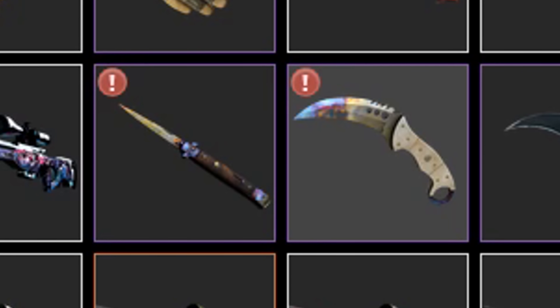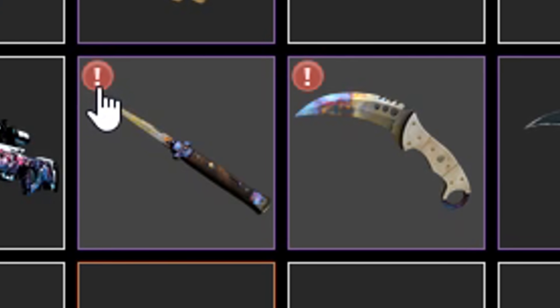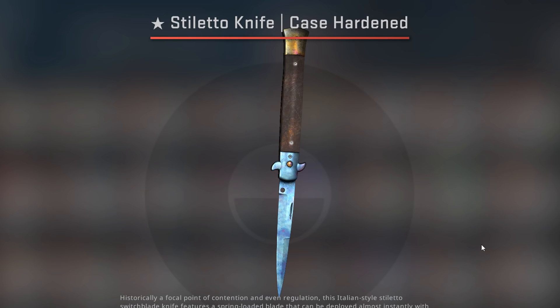I made a video close to a year ago where I explain when I bought this knife, I show the knife, and I tell everyone what I bought it for, which was $8,300. Now, if you look at Biba's inventory, there's the Talon Oceano, but there's also a stiletto case hardened next to it which also has a name tag. If we click on it, it's also named Oceano. Hmm, that's kinda weird.